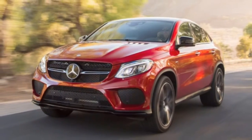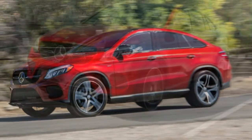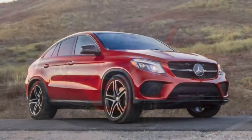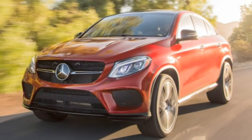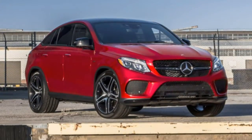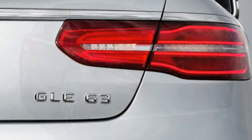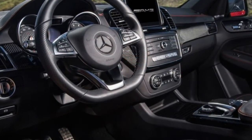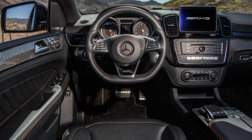There are several appearance packages as well. Both models can be fitted with the Night package, which adds gloss-black lower valances and window surrounds. The GLE 43-only AMG Performance Studio package includes the Night package along with an orange lip on the front bumper, orange stripes on the wheels, and forked seat inserts. Notable standalone options include a 14-speaker Bang & Olufsen subwoofer, multi-contour massaging front seats, heated rear seats, a rear entertainment system, a trailer hitch, and for the GLE 63 S, a performance exhaust system.